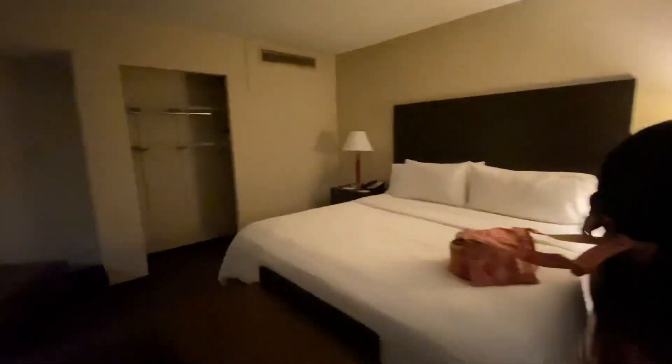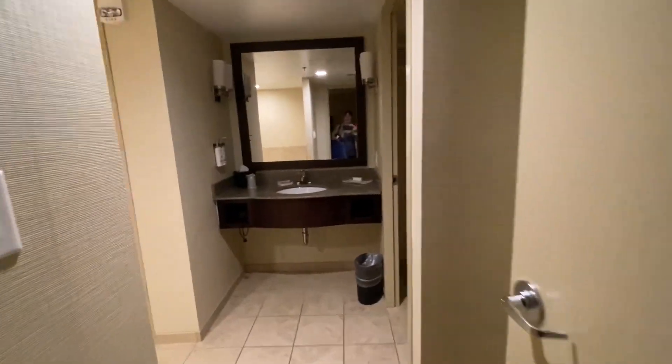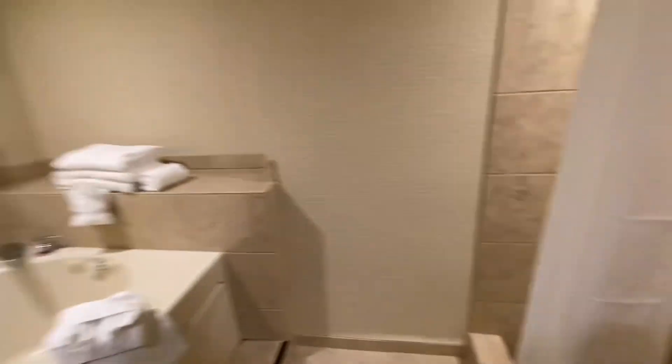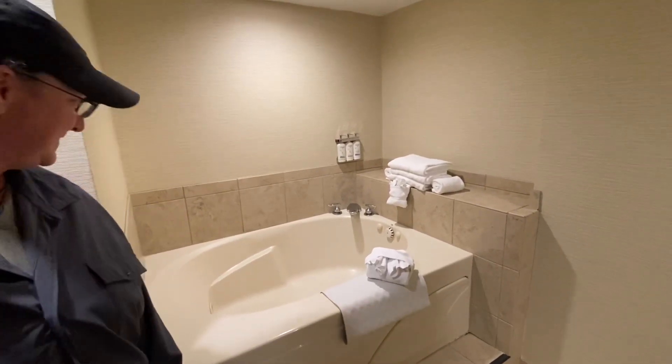King-sized bed. Our closet. A sitting area. A TV. And then we come into the bathroom — you've got your toilet, your shower, and a tub to soak in. Look at the size of that tub.